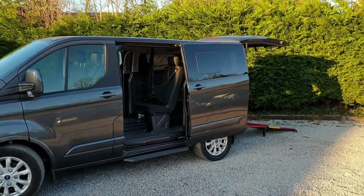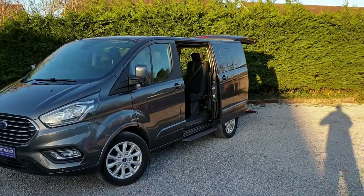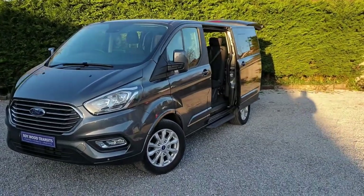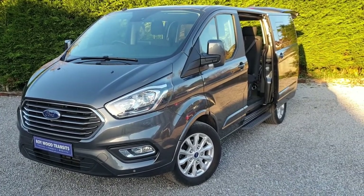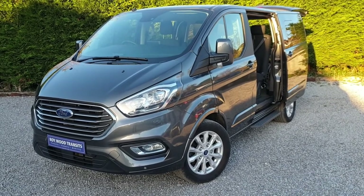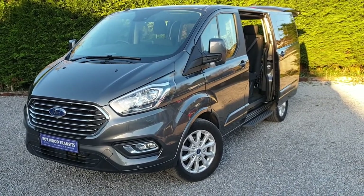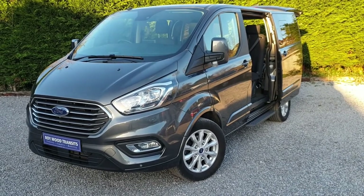You also get automatic wipers, automatic daytime headlights, cornering lights, and a five bar chrome grille. This van has covered just under six and a half thousand miles, so lovely low mileage. No MOT due until the 22nd of August 2021, and Ford manufacturer's warranty until the same date, so good peace of mind there.